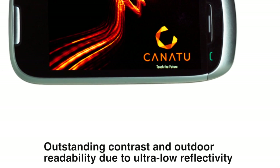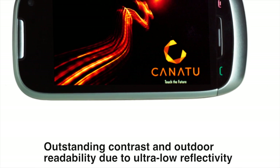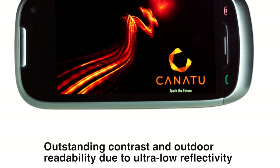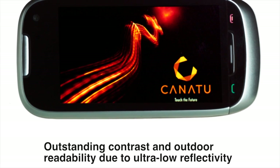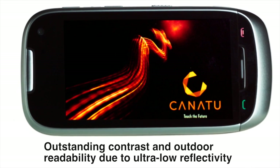Our films and sensors provide outstanding contrast in outdoor readability and touch displays due to their ultra-low reflectivity. Coupled with virtually no haze and excellent light transmission, we can offer a superb viewing experience in touch applications.